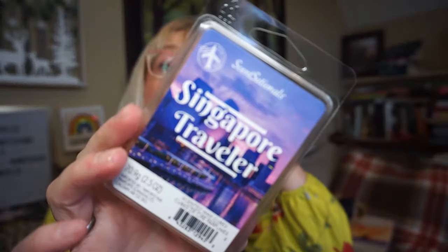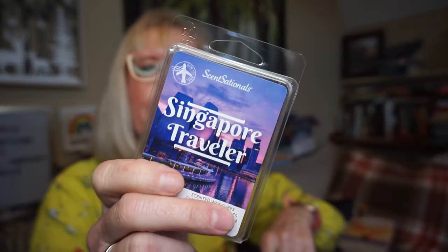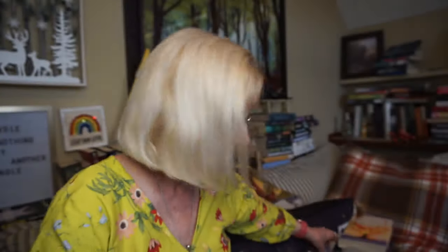Singapore Traveler — this is from the Bon Voyage Sensational line. This was kind of just a watery, men's cologne kind of scent. It didn't really do much for me — I didn't love it.